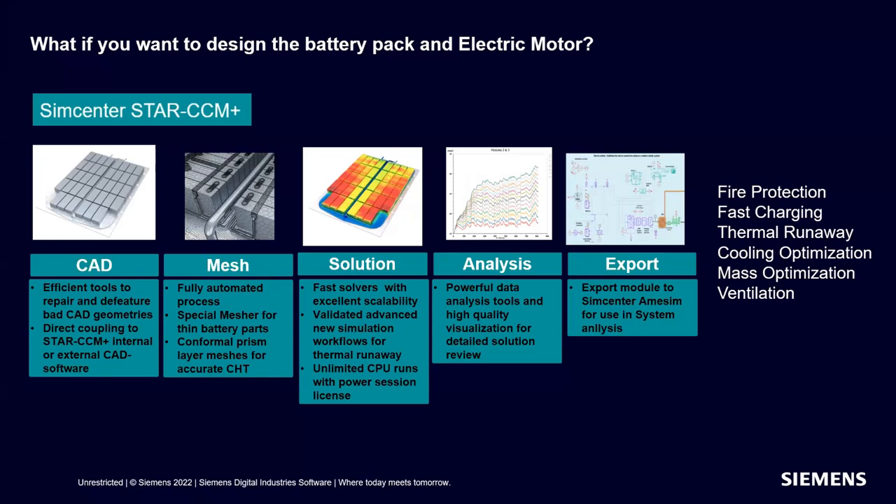I briefly want to touch on what happens if you want to design the battery pack and the electric motor. SimCenter Star-CCM+ has the complete workflow available to go from CAD mesh solution through fast solvers for thermal protection, electrochemistry, and thermal runaway analysis. Once done, we can export our battery pack design into SimCenter AIMSIM to repeat these calculations with our own custom designed battery pack. We can look at things such as fast charging — critical in the marine world — fire protection, thermal runaway, cooling system optimization, mass optimization for a given energy requirement, and ventilation effects.